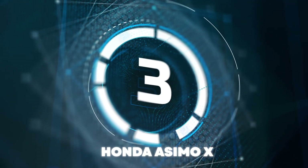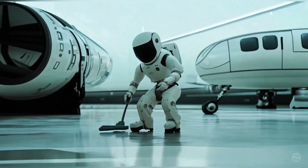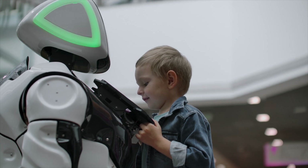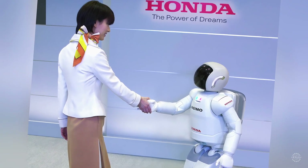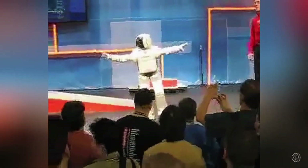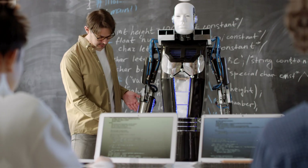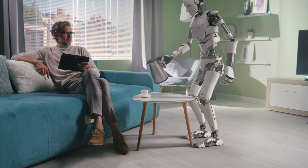Number 3: Honda Asimo X — the next evolution of personal assistance, designed not just to walk, but to make life better for those who need it most. Asimo X is more than a machine; it's a companion, a helper, and a guide. With intuitive movements, it supports those in need of assistance, making daily tasks feel less daunting. Designed with rehabilitation in mind, Asimo X helps people regain mobility, offering a gentle touch that adapts to individual needs. Whether it's rehabilitation, personal care, or simply companionship, Asimo X is here to make life not only easier but more inclusive — embracing technology to improve quality of life, ensuring that everyone, regardless of age or mobility, can live independently and with dignity.